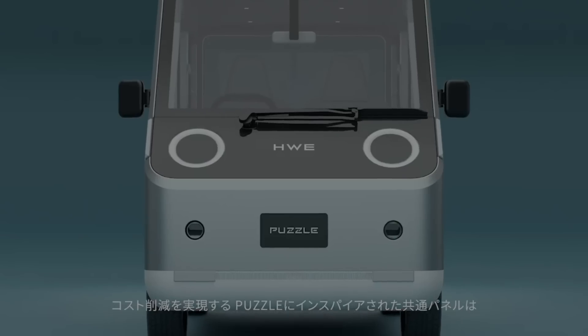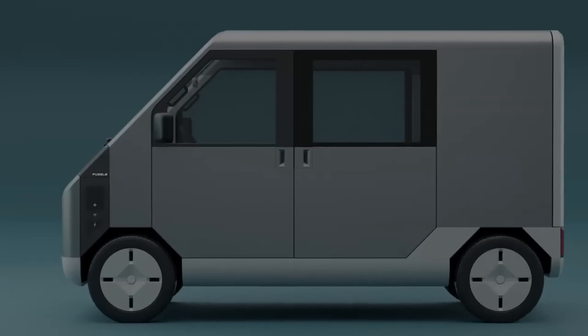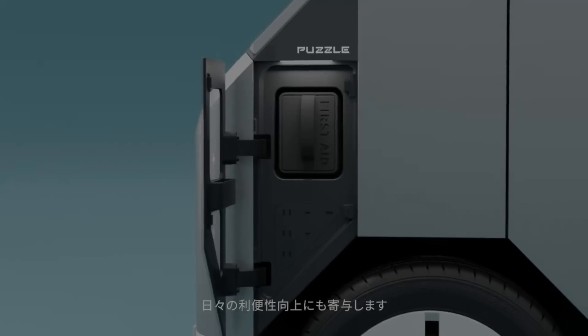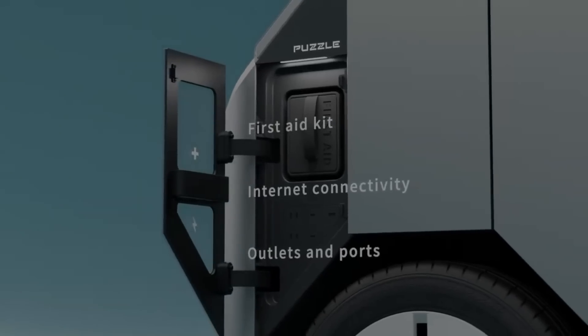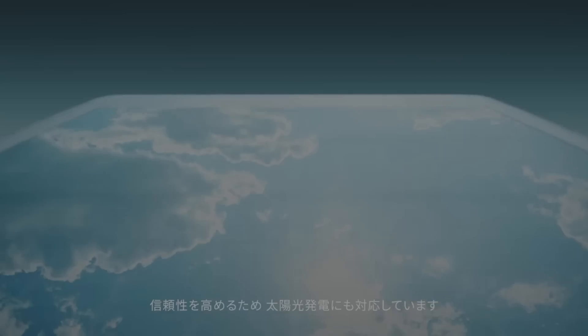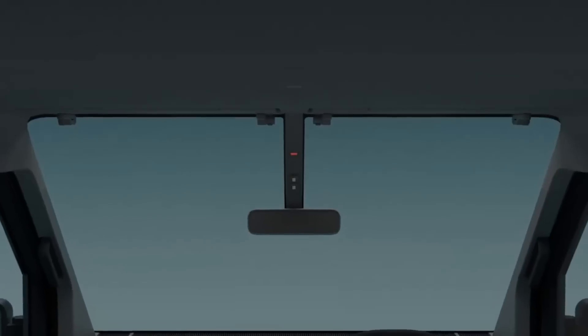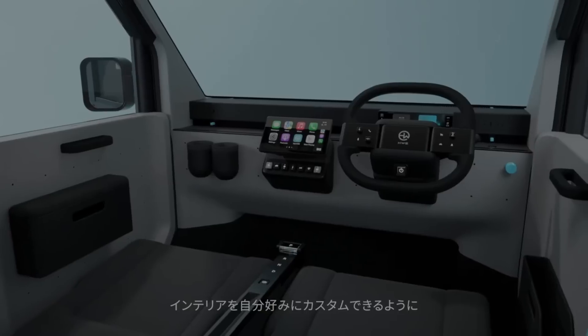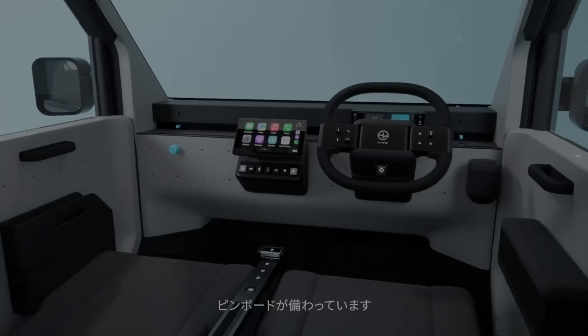An unusually roomy 350-kilogram cargo area, numerous electrical outlets, and a passenger seat that folds out into a desk set the Puzzle's interior apart. Its disaster resistance is emphasized by its emergency tools, which include a crowbar and a first-aid kit, as well as its Wi-Fi connectivity, AC outlets, solar panels located on the roof, and USB ports.